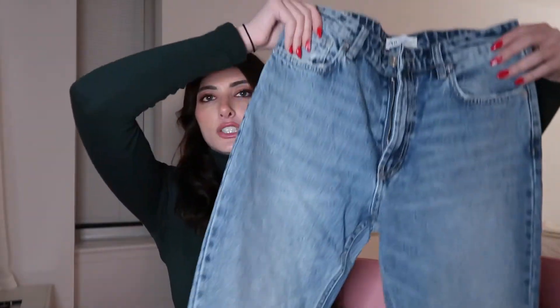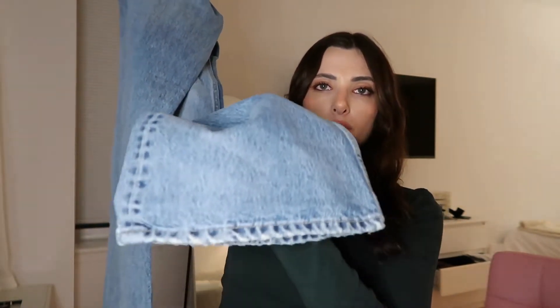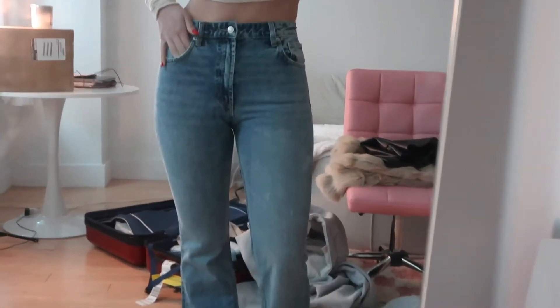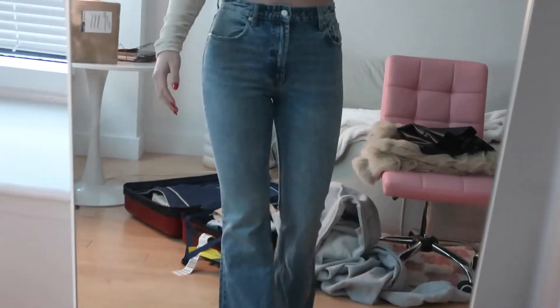Another pair of jeans, these are from Zara. I get all my sizing in Zara — always a six in the bottoms. These are just your classic blue jeans, very long and with a little bit of flare on the bottom — more of like a straight flare. I absolutely love these. I feel like I can always use a classic blue pair of jeans without any holes, just a nice sleek pair.